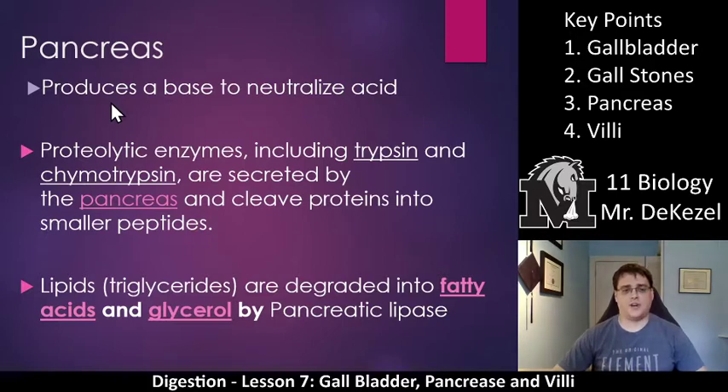Lipids are degraded into fatty acids and glycerol by pancreatic lipase. When you take a word and change the end to -ase, that makes it an enzyme — so lipase breaks down lipids. Pancreatic lipase and bile both help break down fat so you can absorb it and use it in your body. You don't want too much fat in your diet because you will absorb it and then store it.